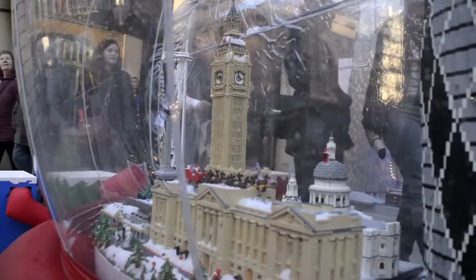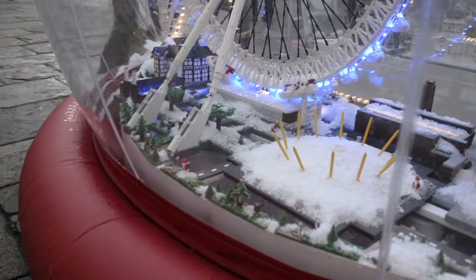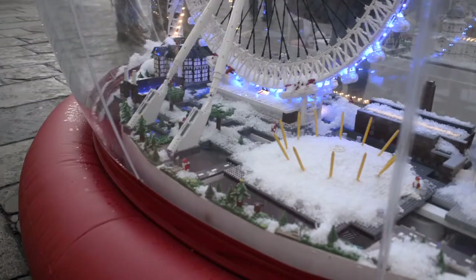Featured inside are 14 of London's most famous landmarks, including Buckingham Palace and Big Ben. The cityscape has working lights and on demand can become blanketed in beautiful white snow.